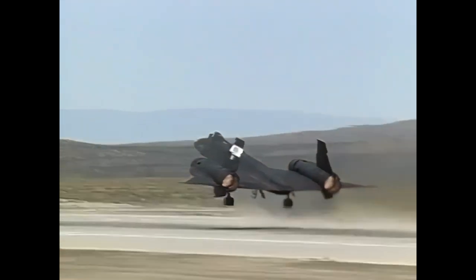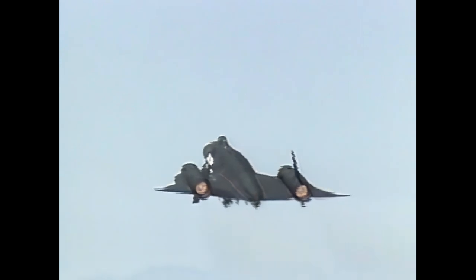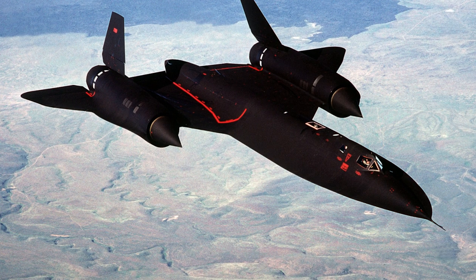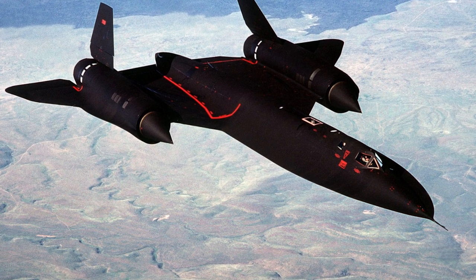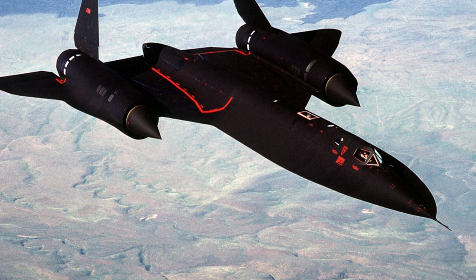The first flight of the SR-71 took place on December 22, 1964, and it entered operational service with the United States Air Force in January 1966. During its service, the SR-71 carried out more than 3,500 missions.